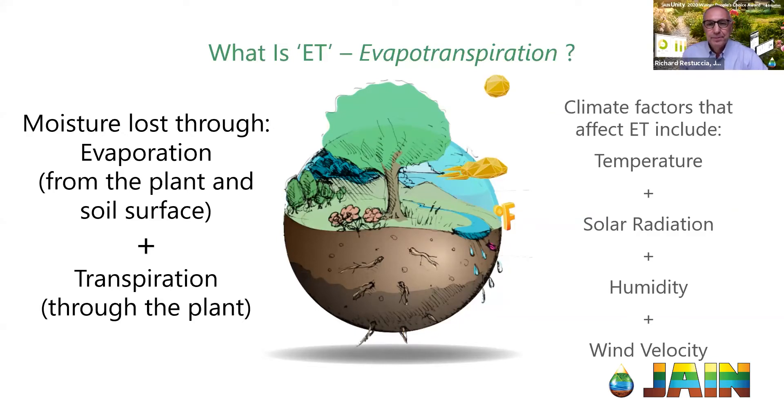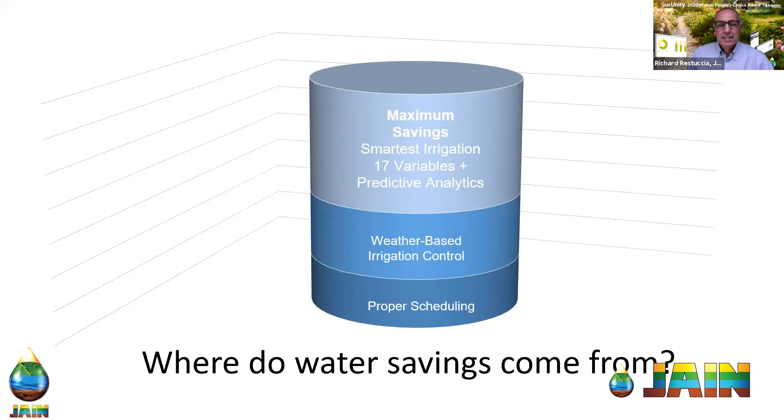The question I always get asked is: where do water savings come from? There are different levels of water savings, just like there are different levels of controllers. You can get your water savings at roughly 5%, 10%, or 15%, or it could go all the way up to 50% — it's all going to depend on the site and what you've had previously. This graphic is a very good graphical representation of the different levels of savings you could expect to see.